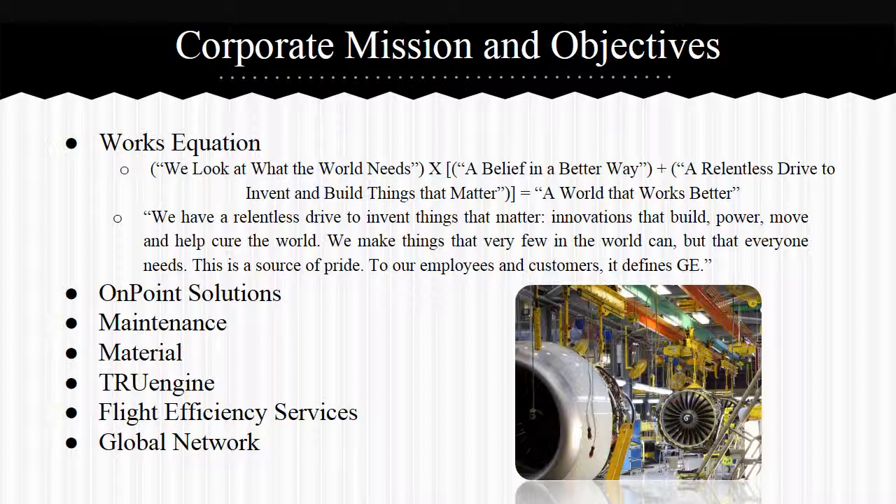This is a source of pride to our employees and customers — it defines GE. GE carries out this equation in their aviation branch through on-point solutions, maintenance, material, true engine, flight efficiency services, and a global network. On-point solutions establishes a unique and specific solution with customers to reduce financial uncertainty. Maintenance provides cost-effective maintenance services. Materials provides customers with top-of-the-line parts. True Engine is both GE's best product and a program explaining the engine's benefits. Flight efficiency services help customers track savings such as fuel efficiency. Global network keeps aircrafts at peak performance regardless of location.